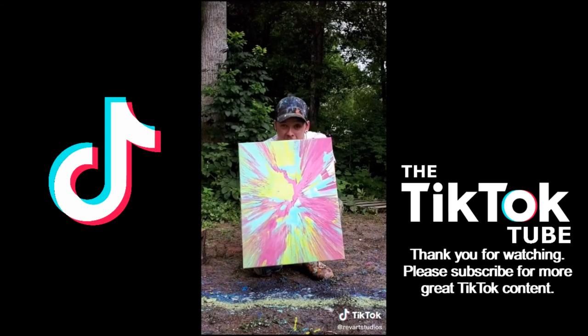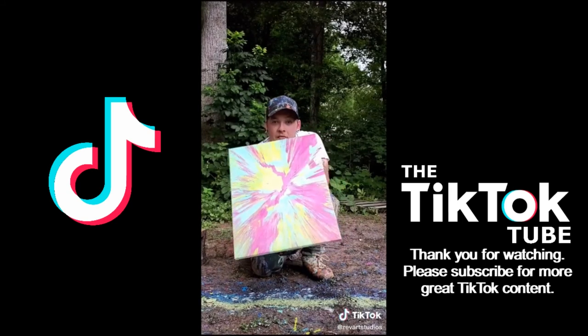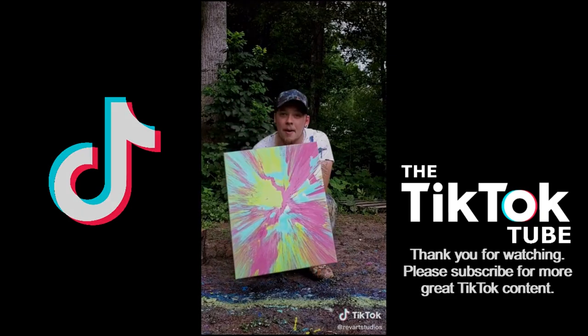Look at it, look at the colors — I can see it reflecting off the phone. If you want your own, link is in the bio.